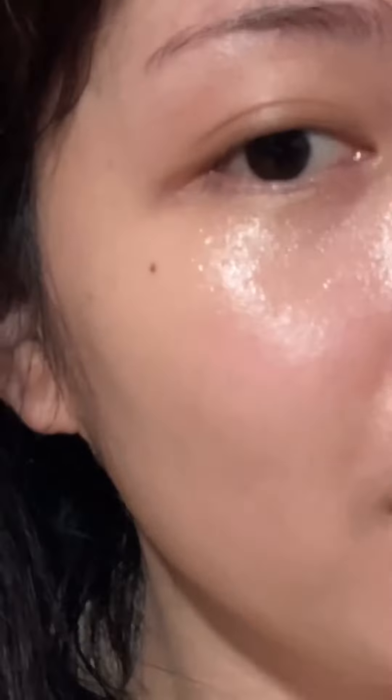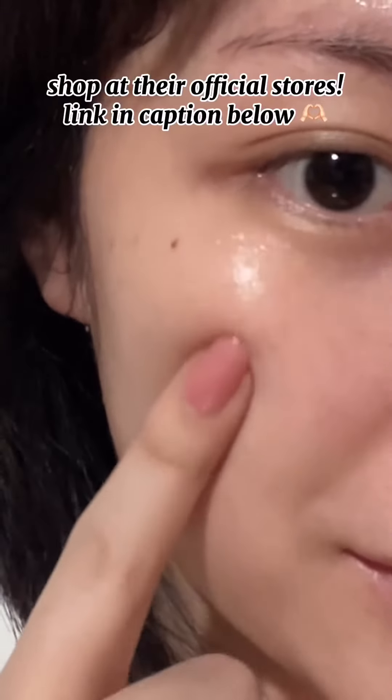Look how bouncy my skin is, you guys. This is definitely a must-have in your skincare routines this 2024. Bye.